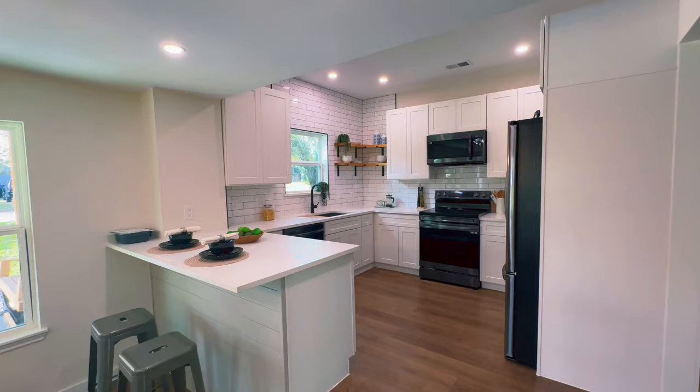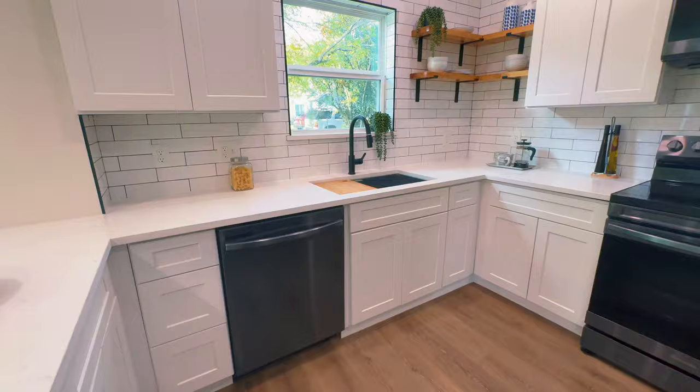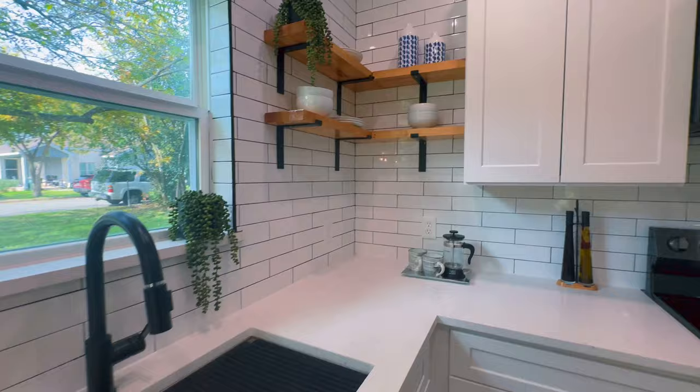It has a newly remodeled kitchen with beautiful subway tile backsplash, quartz countertops, modern shelving, new cabinets, and new appliances.